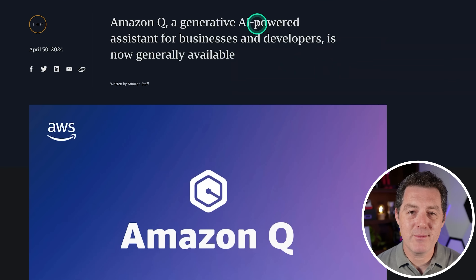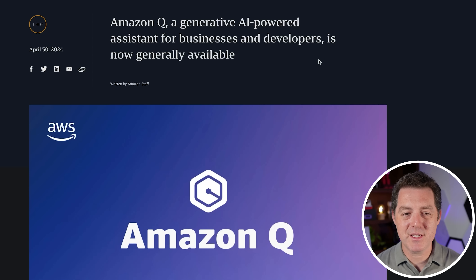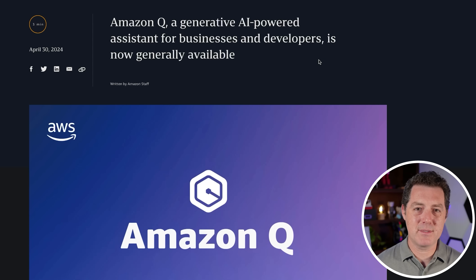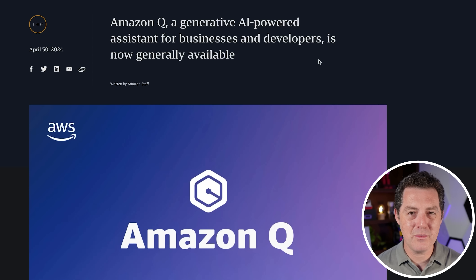Next, we have Amazon Q, which is a generative AI-powered assistant for businesses and developers and is now generally available. I haven't played with it yet, but this is Amazon's attempt at their own large language model — they rolled their own, but don't really give any specifications about it. And it comes in four flavors.